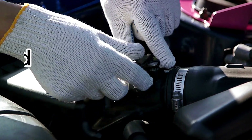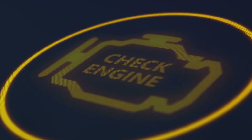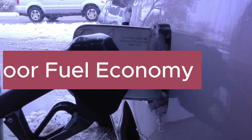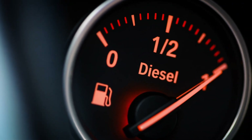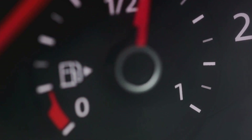Now, what are the symptoms of a bad oxygen sensor? One: check engine light. While this light can indicate various issues, it's a common symptom of a faulty oxygen sensor. Two: poor fuel economy. A bad sensor throws off the air-fuel ratio, leading to inefficient fuel burning and decreased gas mileage. So if you notice your car taking up too much gas, one thing to look out for is the faulty oxygen sensor.